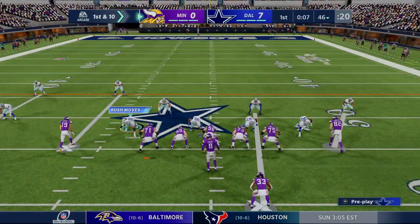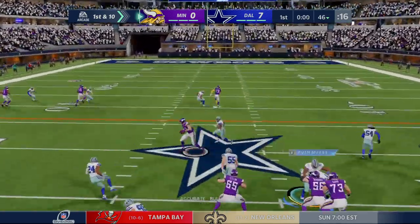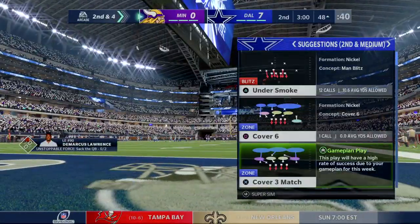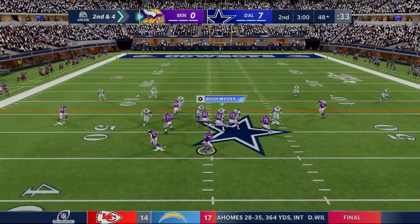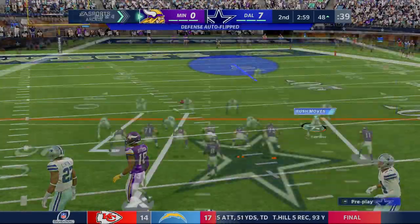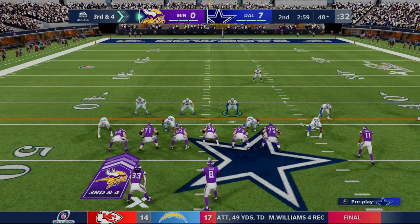That's a nice run right there, able to get to the outside. So many times defenses say we've got you hemmed in when you're running the football — at least you know where everyone is coming from. He's trying to find Justin Jefferson there and it's third down now. They face a third down and four after that incompletion on second down.